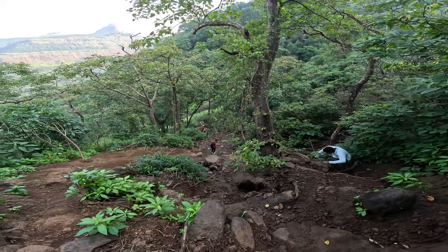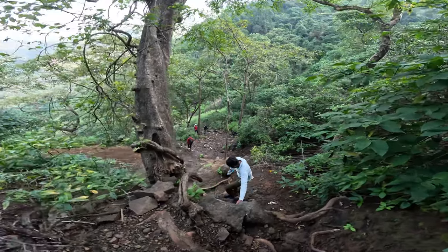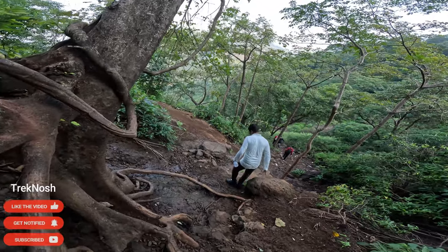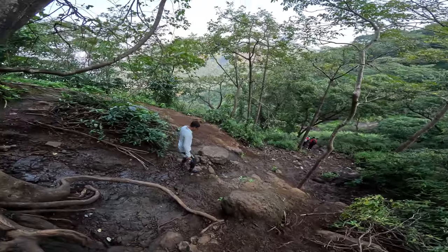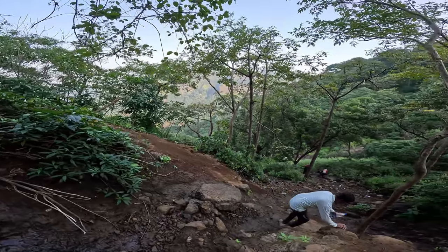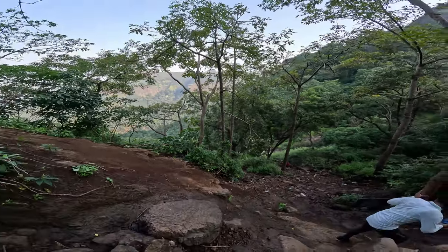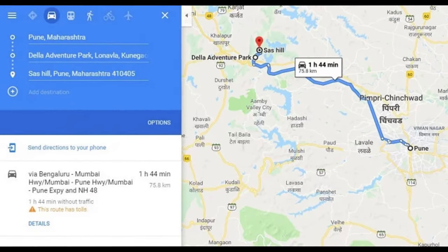The road signs in the Kothaldar waterfall series. If you want to go to this village, I would like to suggest a place for this Kathaldar waterfall. This Kathaldar waterfall is a seasonal waterfall. The waterfall is a small waterfall; I would like to suggest you use the Google Maps route.